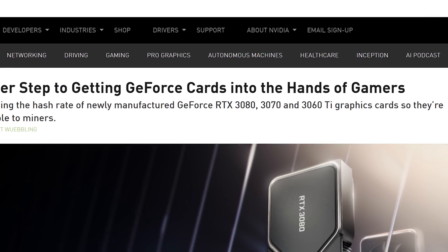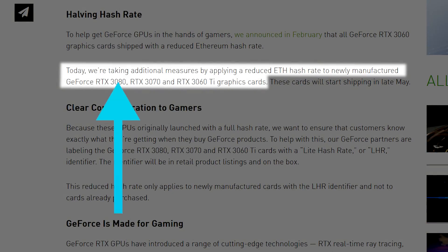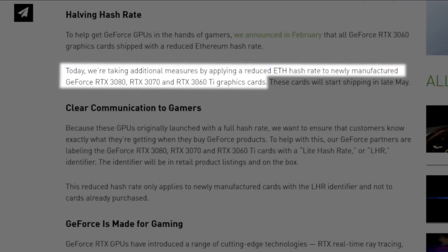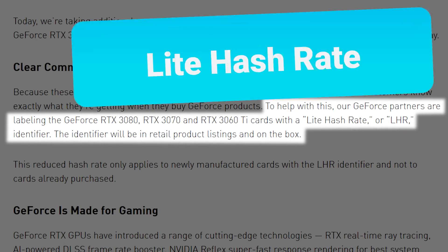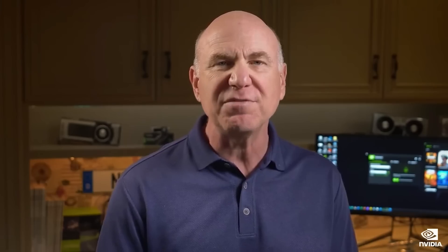Next up, NVIDIA has officially announced a new-ish lineup of GPUs — specifically new variants of the RTX 3080, 3070, and 3060 Ti with a new hash rate limiter, which means the earlier rumors were correct. Not only that, but the cards are actually going to be identified with 'Light Hash Rate' or LHR, which I think is really important and shows just how serious NVIDIA is this time.